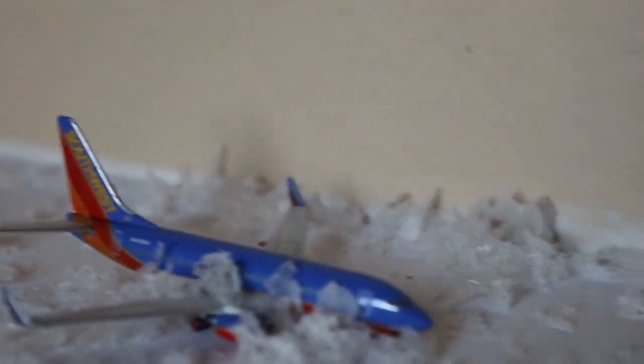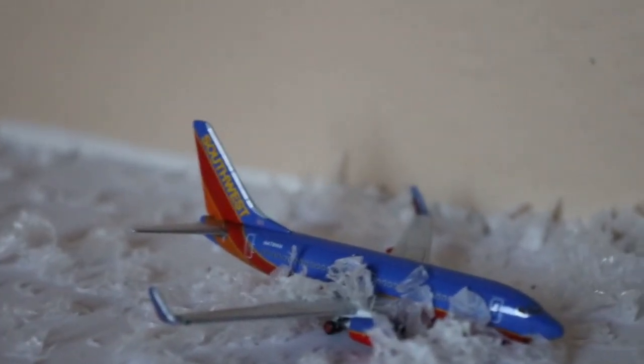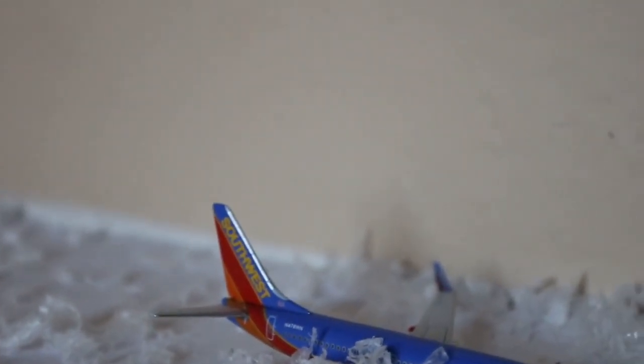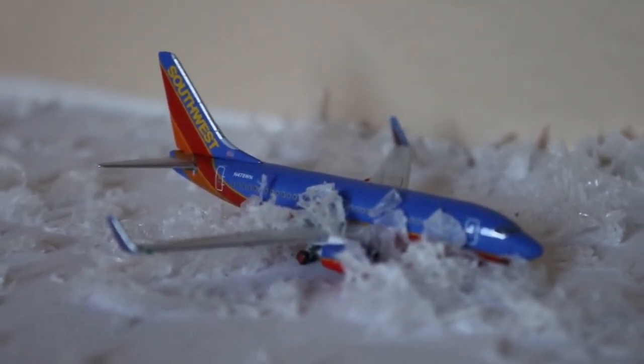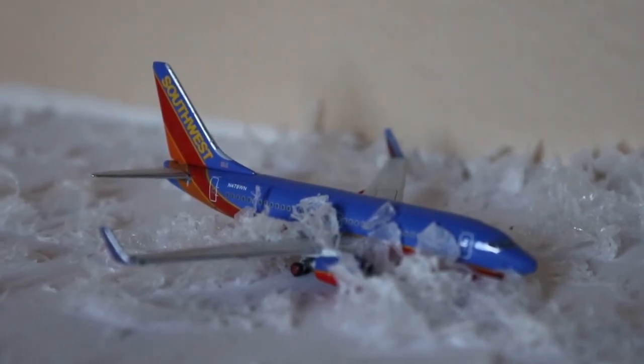Here we have a Southwest Airlines 737-700 that's been holding — that's why it's got snow on it already. This one's taxiing out with departure to Baltimore after arrival from Phoenix.